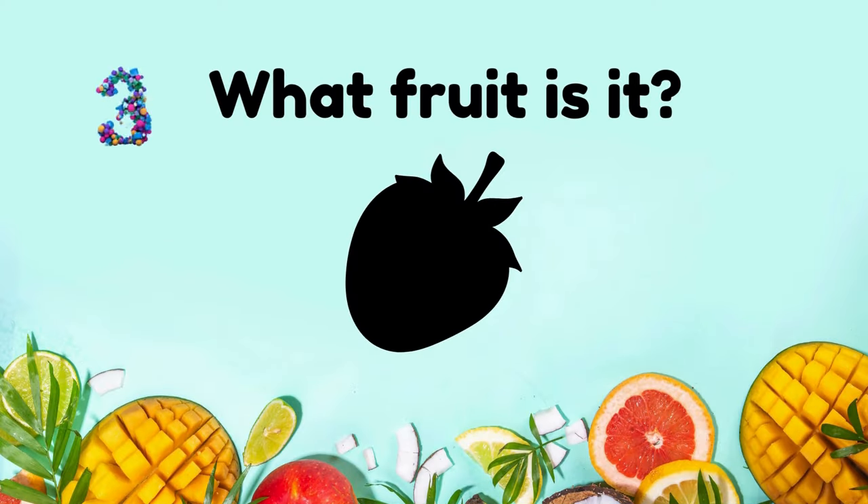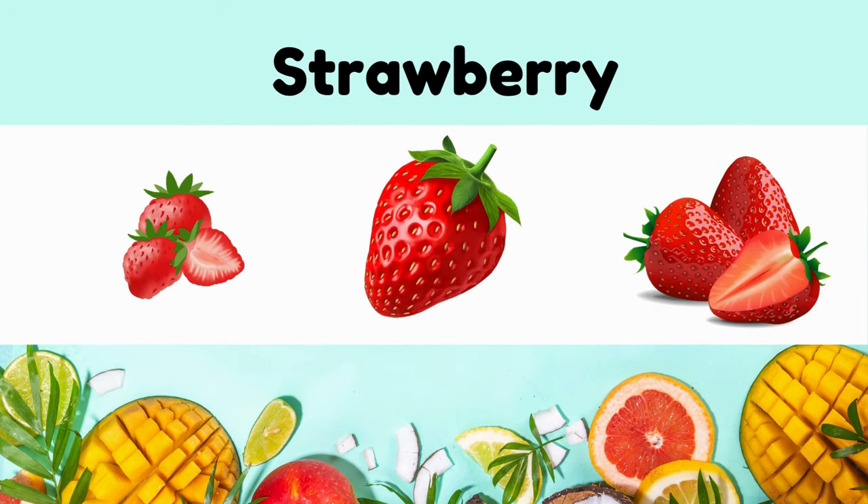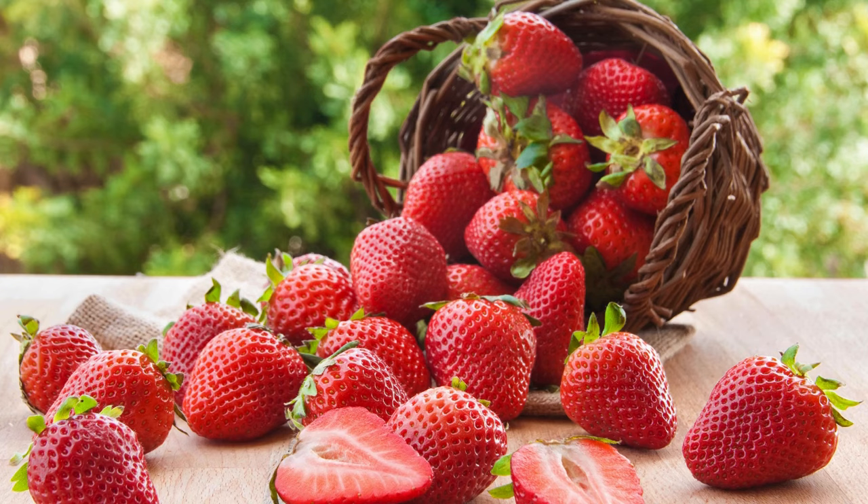What fruit is it? Strawberry. It's sweet, juicy, vibrant red color, often used in desserts and jams.